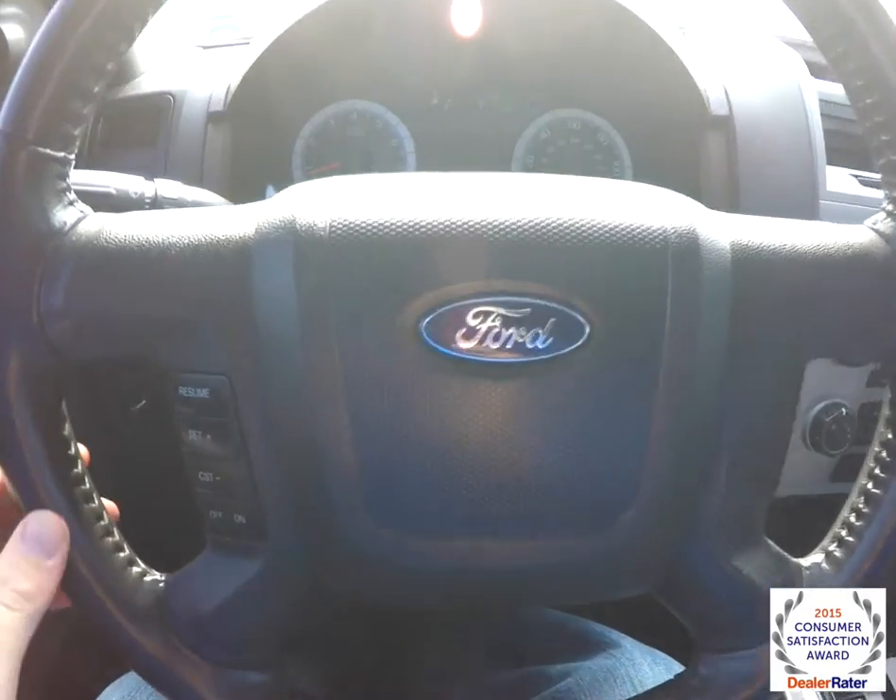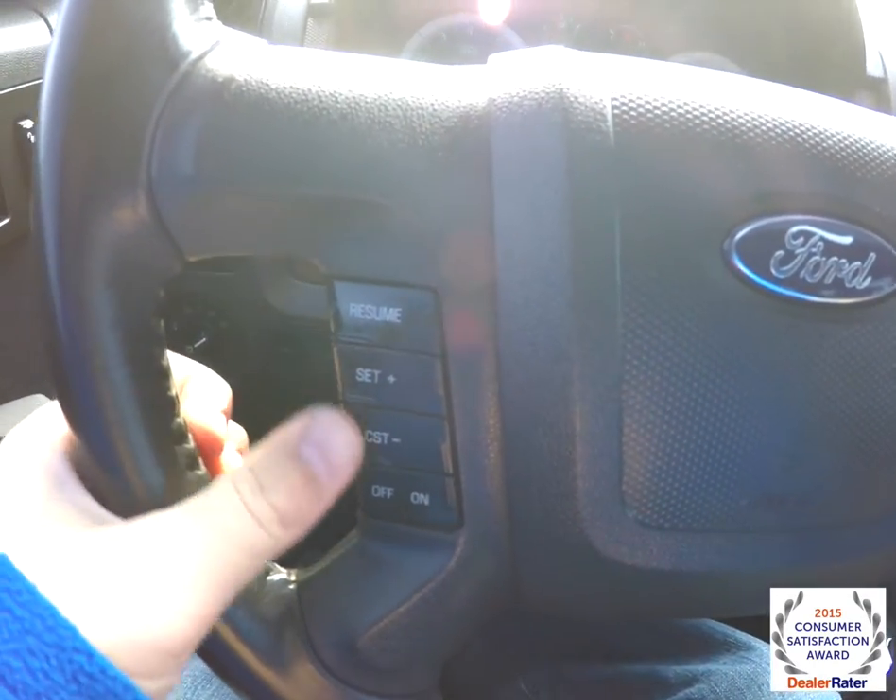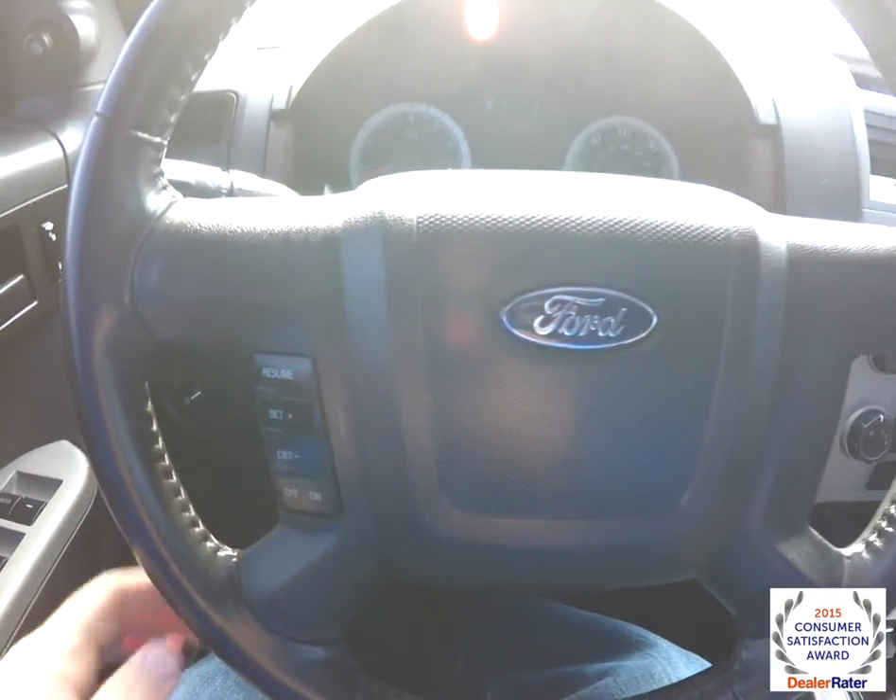Panning through the interior to show a little more detail. Correction — it just has cruise control and does not have audio controls on the steering wheel.